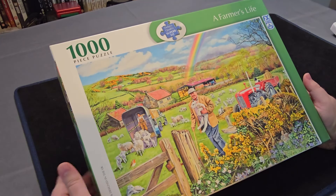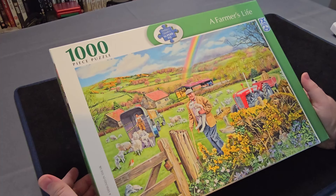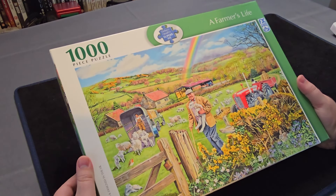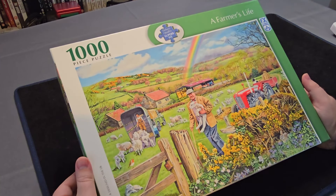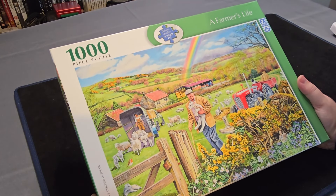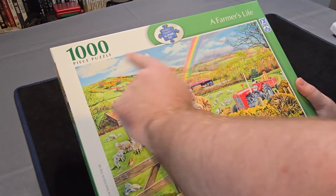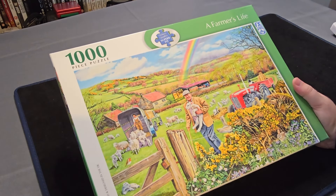Now we're getting into the last five jigsaws. We have this 1000 piece A Farmer's Life jigsaw — another countryside one. This time though, less focused on a relaxing time out in the country, more on the actual work that goes into the country, with rearing sheep and a sheepdog in the background. I love collies — Border Collies are one of my favourite animals of all time. And it's a very nice setting with a nice little hill in the background, a bunny, and a robin.